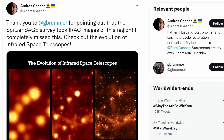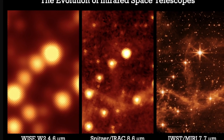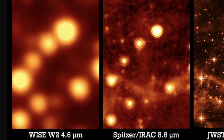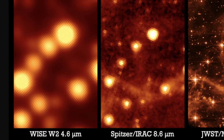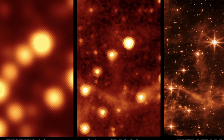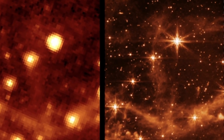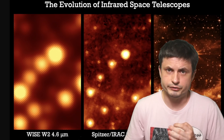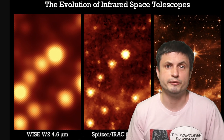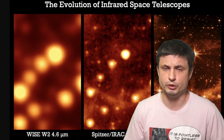One of the better comparison images is right here by Andrus Gaspar — you can find this in the description below. It shows how the 40-centimeter mirror from the WISE telescope on the left compares to the 85-centimeter Spitzer telescope and the James Webb telescope on the right with the instrument known as MIRI, with the size of the mirror now being 6.5 meters across. You can learn about all of this in one of the previous videos in the description below.